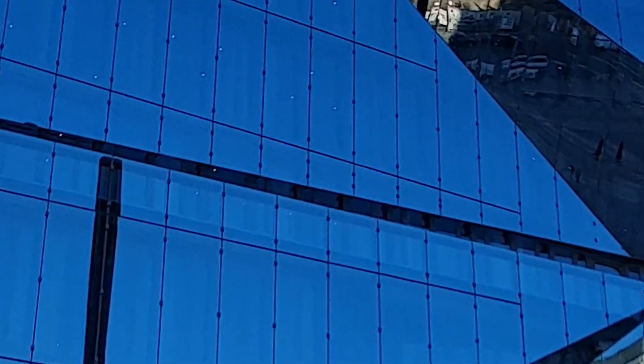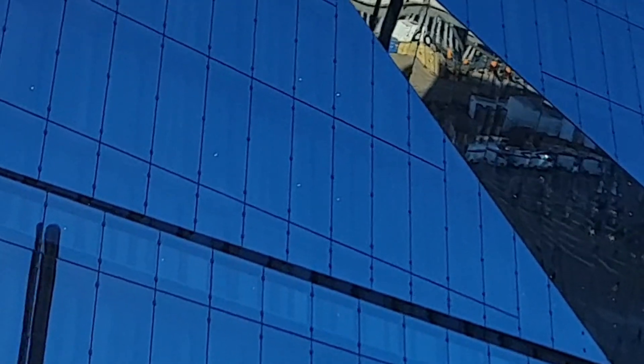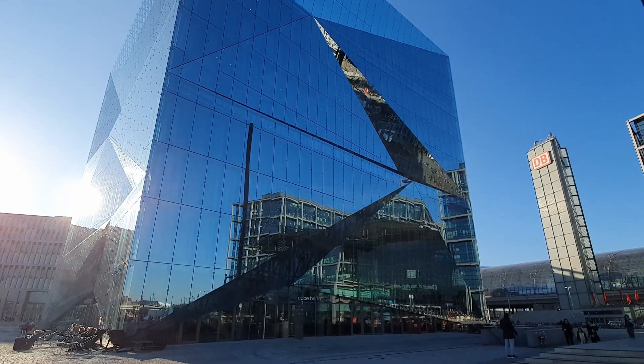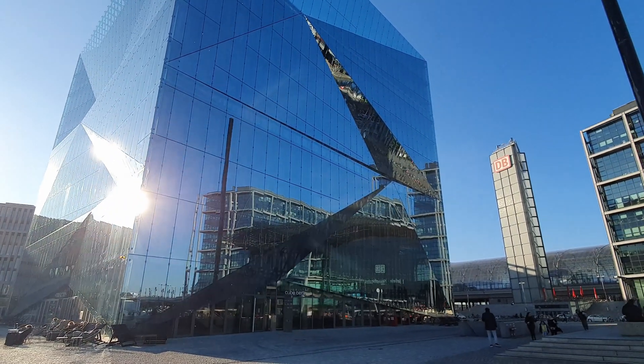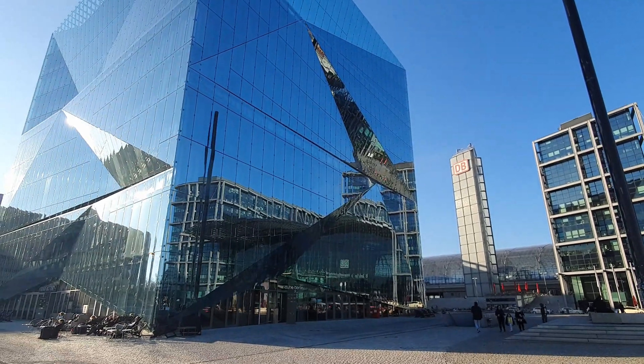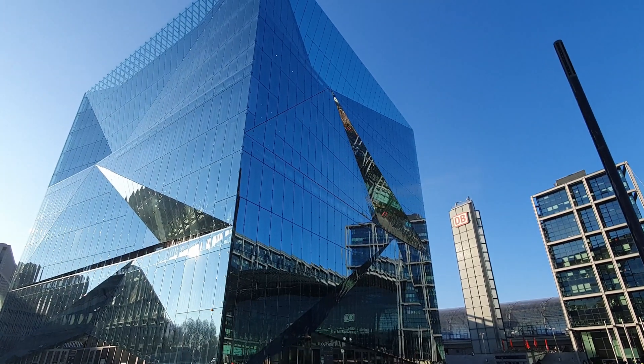If you look closely, you can see that the outer shell appears to be breaking open at individual folds. Behind these notches are balconies that allow employees on each of the 10 office floors to step outside. At the very top there is a viewing terrace, but unfortunately it is only accessible to tenants.